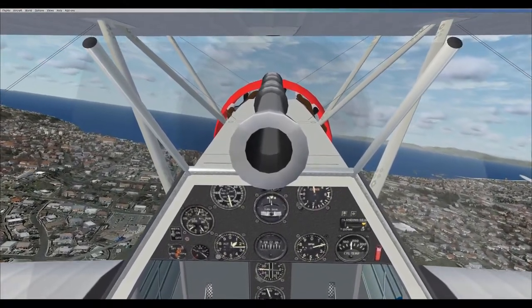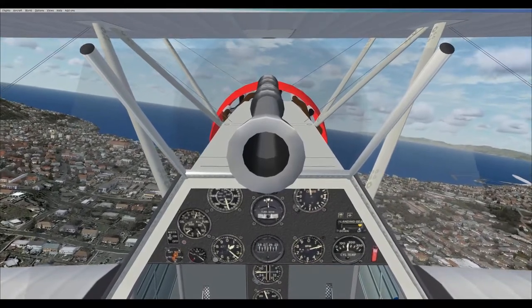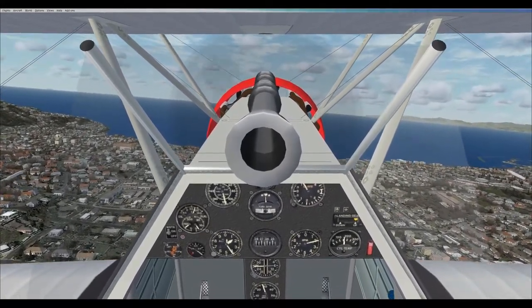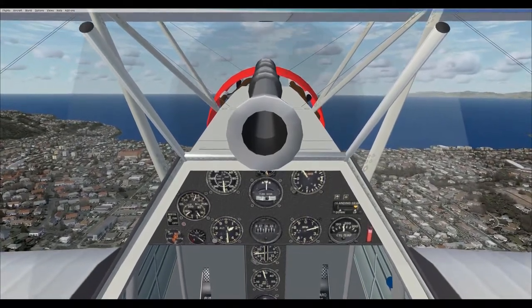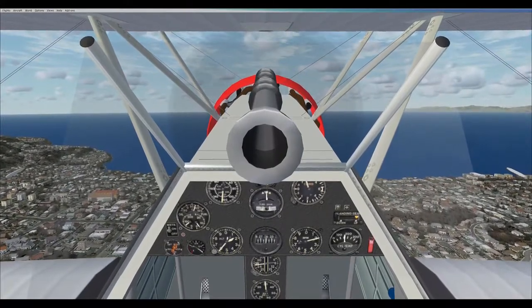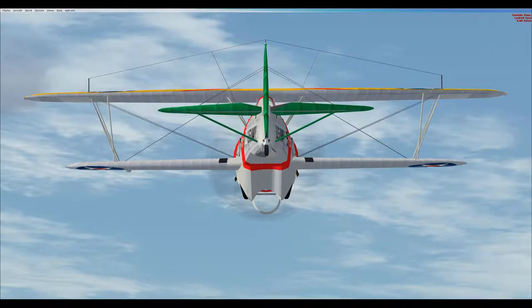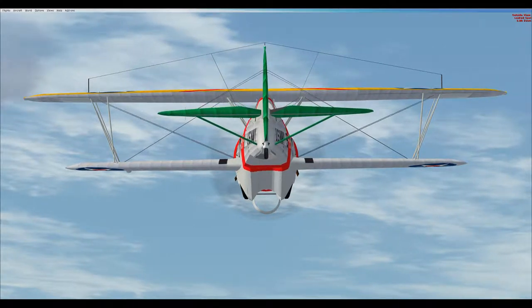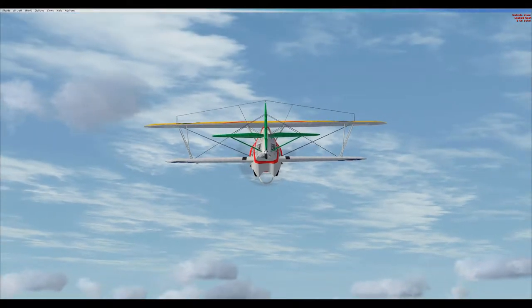The prototype was first delivered to the Navy in May 1933 with a Wright R1820-80 radial engine rated at 700 horsepower. Trials revealed a 17 mph increase in speed over the old F-11C, but the extra weight caused a decrease in maneuverability, which the Navy felt was offset by the increase in speed.